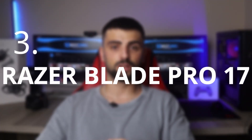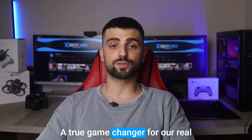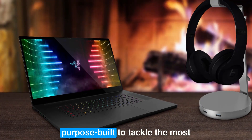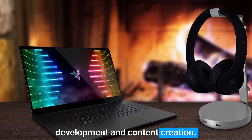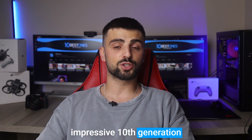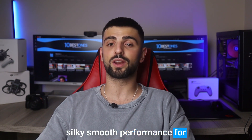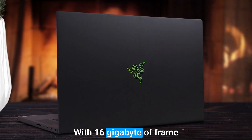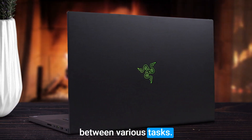Number 3: Razer Blade Pro 17. Introducing the Razer Blade Pro 17, a true game-changer for Unreal Engine 5 enthusiasts who demand nothing but the best. This sleek powerhouse is purpose-built to tackle the most demanding challenges of game development and content creation, delivering an unrivaled experience. Equipped with an impressive 10th generation Intel Core i7 processor, the Razer Blade Pro 17 ensures silky-smooth performance for even the most resource-intensive Unreal Engine projects. With 16GB of RAM, multi-tasking becomes a breeze, effortlessly navigating between various tasks with ease.